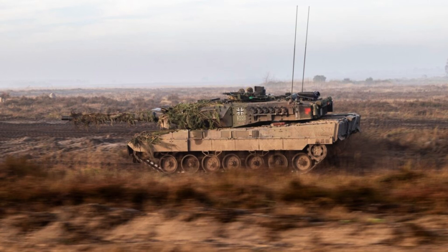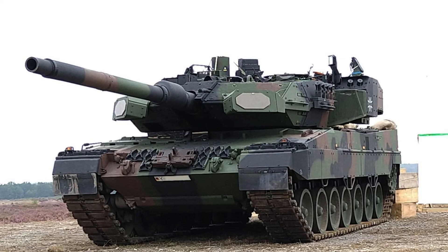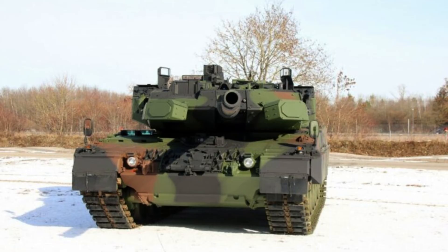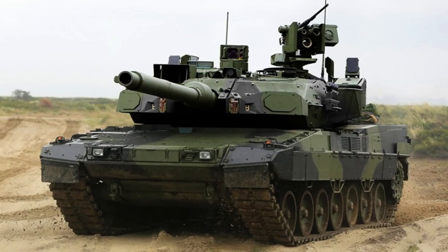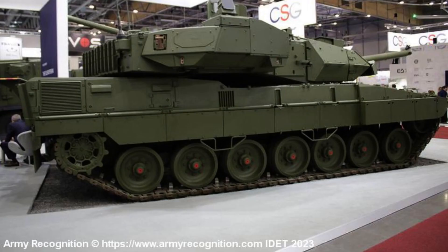While specific details may not be available, advancements have likely been made to enhance target acquisition, accuracy and overall combat effectiveness. Reports suggest that the tank features a new situational awareness system, which includes a 360-degree vision system from within the hull. This provides the crew with an enhanced field of view, allowing them to better monitor their surroundings and react to threats more effectively. Additionally, the battlefield management system, responsible for coordinating and integrating various combat information, has also been improved, enabling enhanced communication and decision-making capabilities.